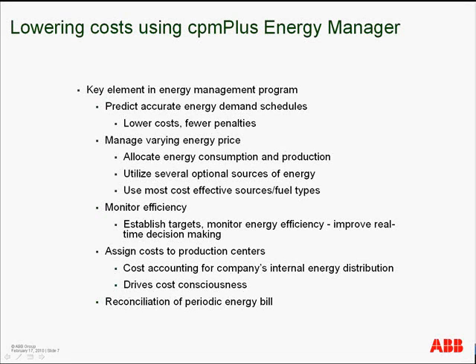CPM Plus Energy Manager can become a key component in an energy management strategy. Many customers use it to accurately predict energy demand schedules resulting in lower costs and fewer penalties, and to manage variations in energy prices brought about by contracts or the choice of multiple suppliers.